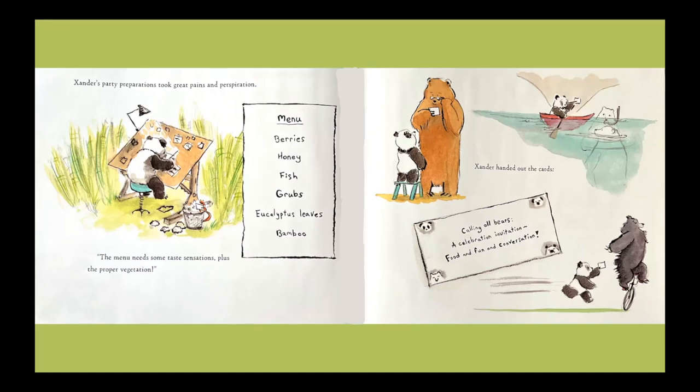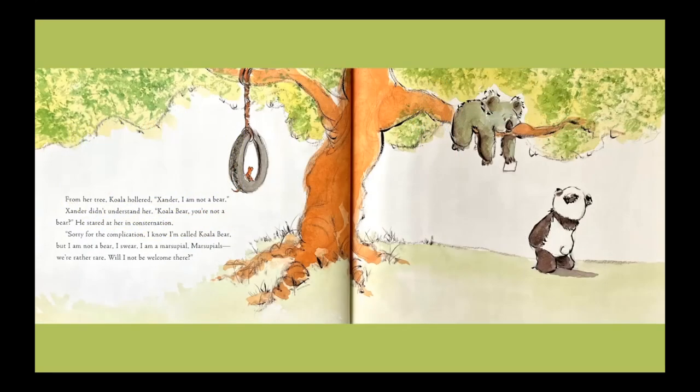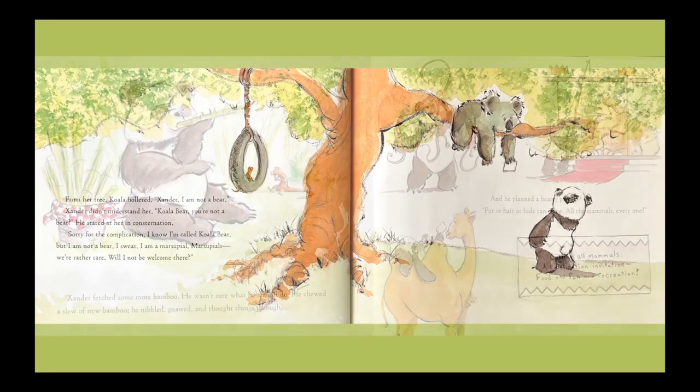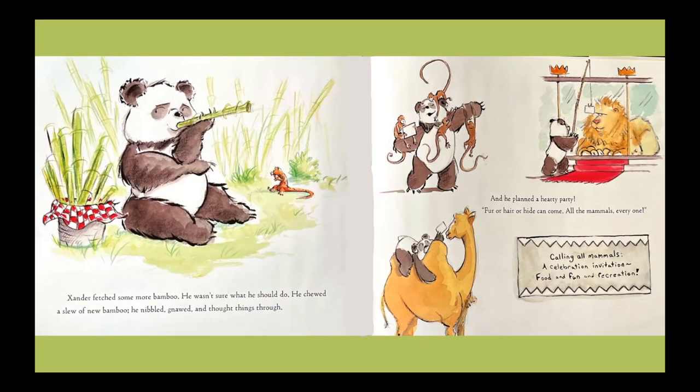Xander handed out the cards. Calling all bears — a celebration, invitation, food and fun and conversation. From her tree, koala hollered: Xander, I am not a bear. Xander didn't understand her. Koala bear, you're not a bear? He stared at her in consternation. Sorry for the complication. I know I'm called koala bear, but I am not a bear, I swear. I am a marsupial. Marsupials, we're rather rare. Will I not be welcome there? Xander fetched some more bamboo. He wasn't sure what he should do. He chewed a slew of new bamboo. He nibbled, gnawed, and thought things through.